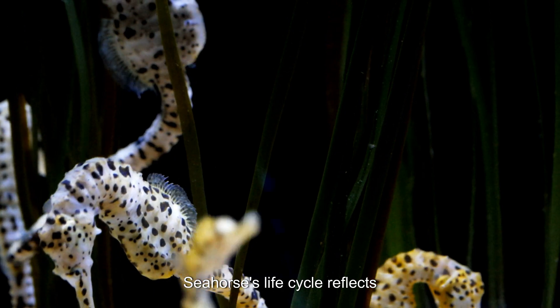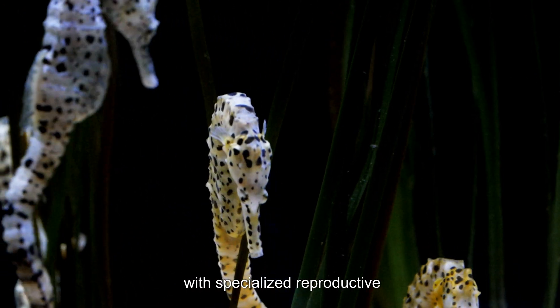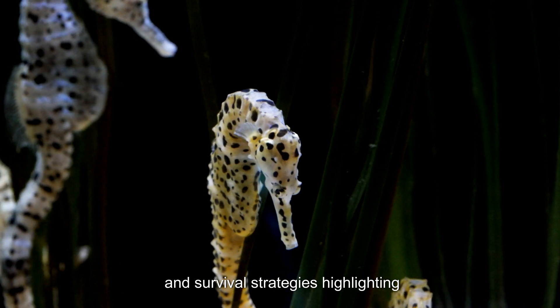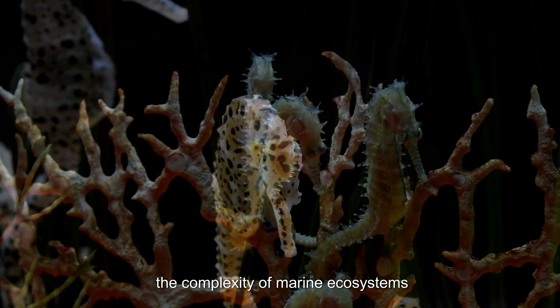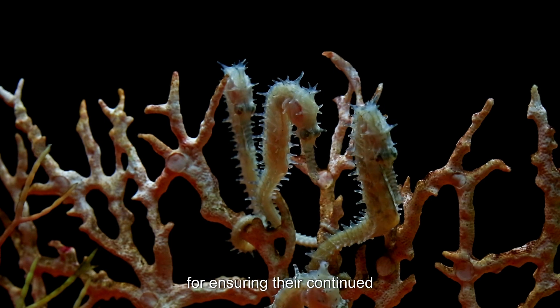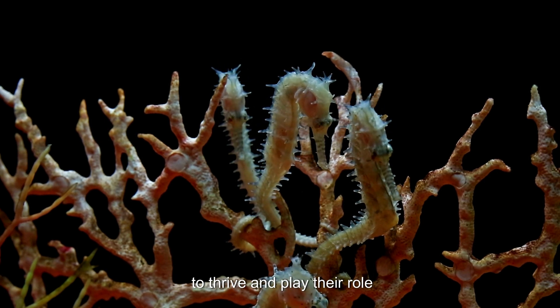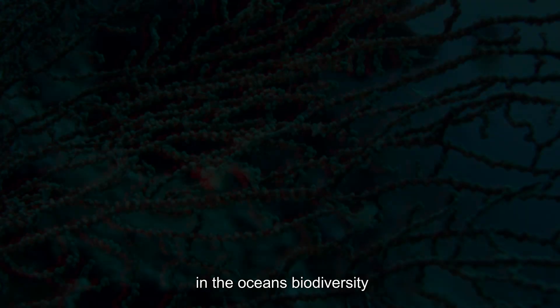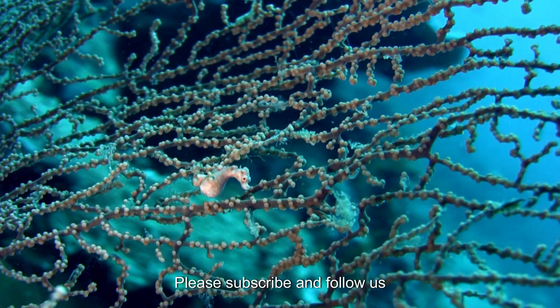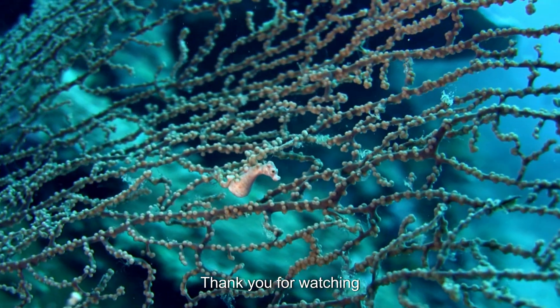Seahorses' life cycle reflects their adaptability and resilience, with specialized reproductive and survival strategies highlighting the complexity of marine ecosystems. Conservation efforts are vital for ensuring their continued survival, allowing these unique creatures to thrive and play their role in the ocean's biodiversity. Please subscribe and follow us for more exciting animal adventures. Thank you for watching.